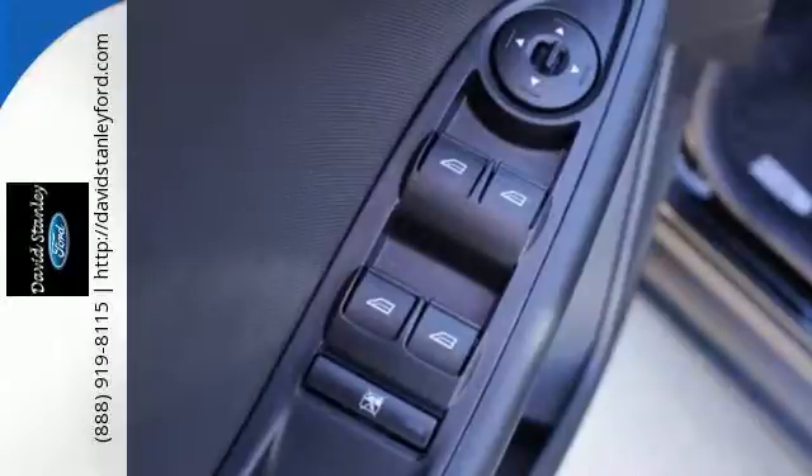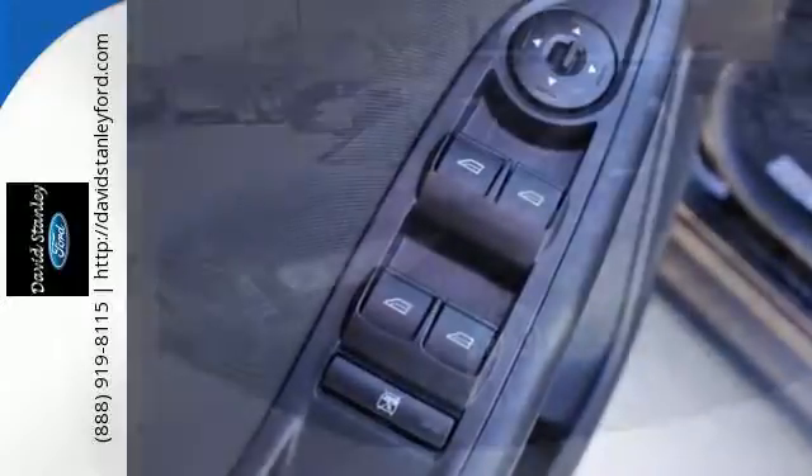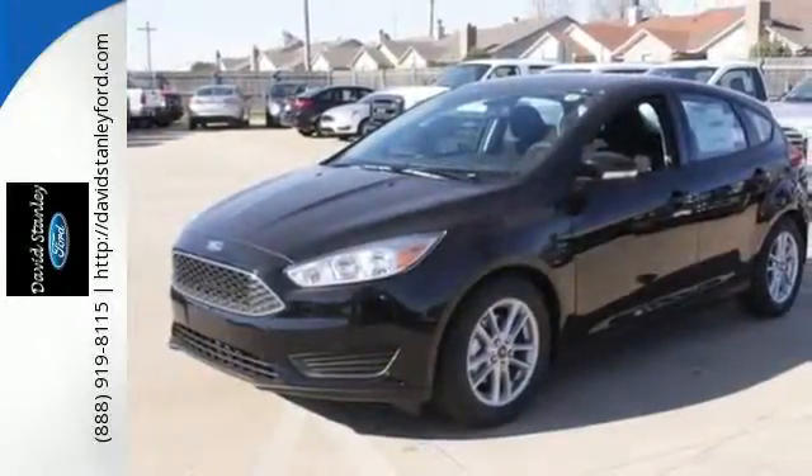The features also include a personal safety system, MyKey, and rear-view camera. Come in today for a test drive and start attracting attention in this slick Ford.